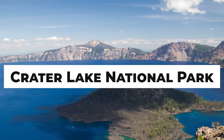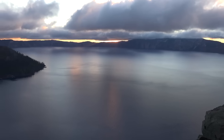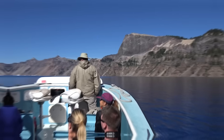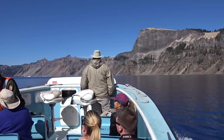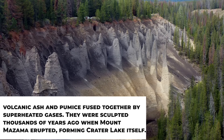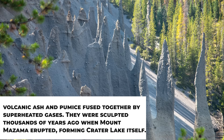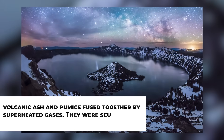When it comes to beauty, The Pinnacles at Crater Lake National Park in Oregon are a surreal display of nature's creativity, formed by the raw power of volcanic activity. These needle-like spires, some reaching over 100 feet tall, are composed of volcanic ash and pumice fused together by superheated gases. They were sculpted thousands of years ago when Mount Mazama erupted, forming Crater Lake itself.